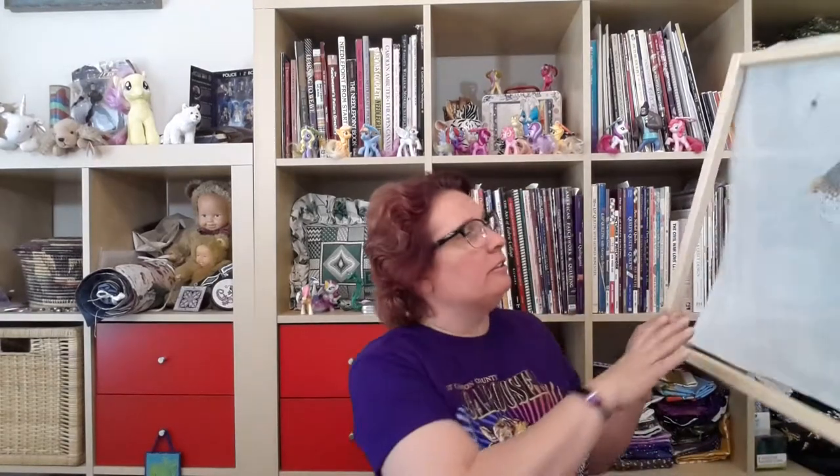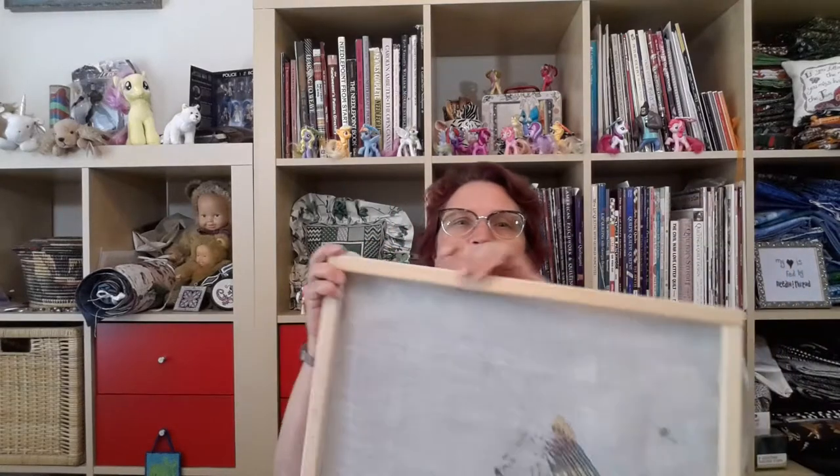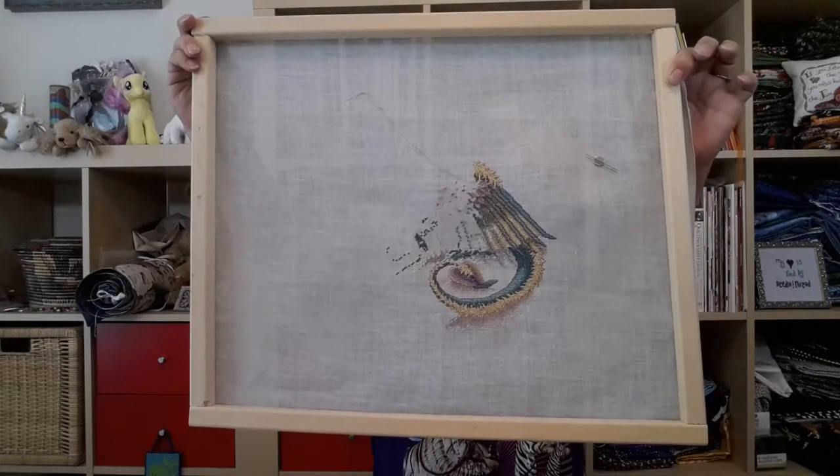Dragon Ride got some love. It's not going to get worked on for a while, so I've released it from the frame so the fabric doesn't stretch. The Dragon Ride got some attention — got some more done on the wings there.